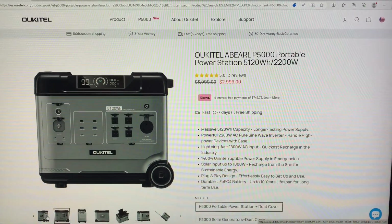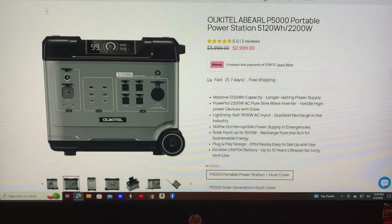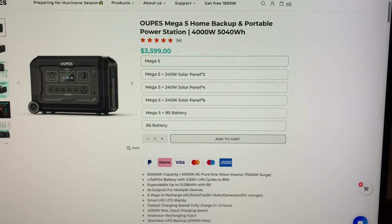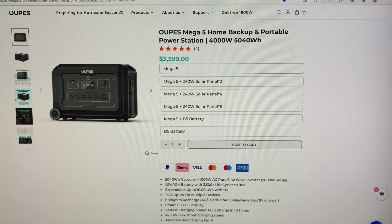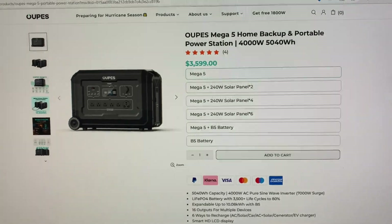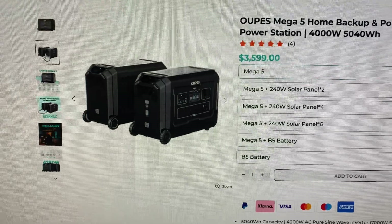My other choice I'm looking at is the OUPES Mega 5. It's 5,040 watt hours — only 80 watt hours difference between the two — but the inverter on this thing is a 4000 watt inverter instead of 2200. That does make you think.